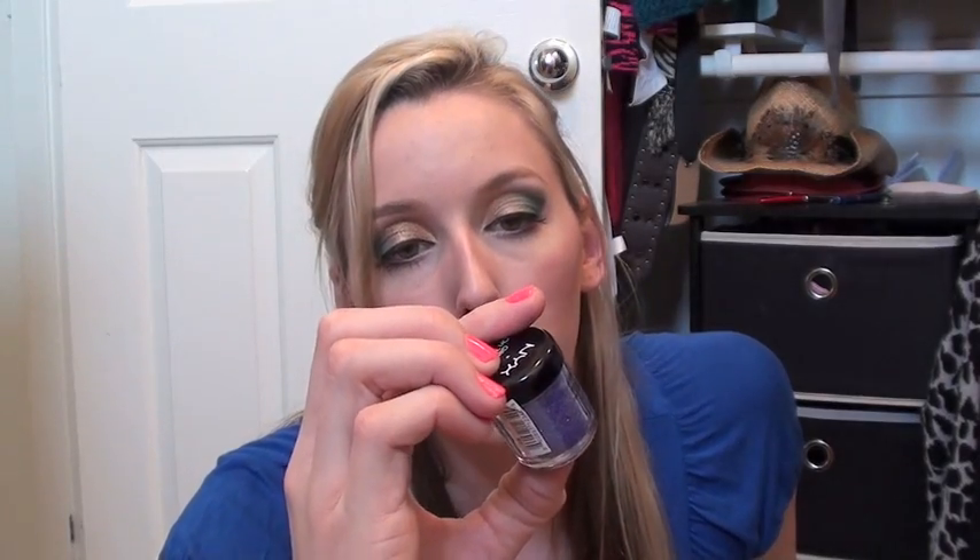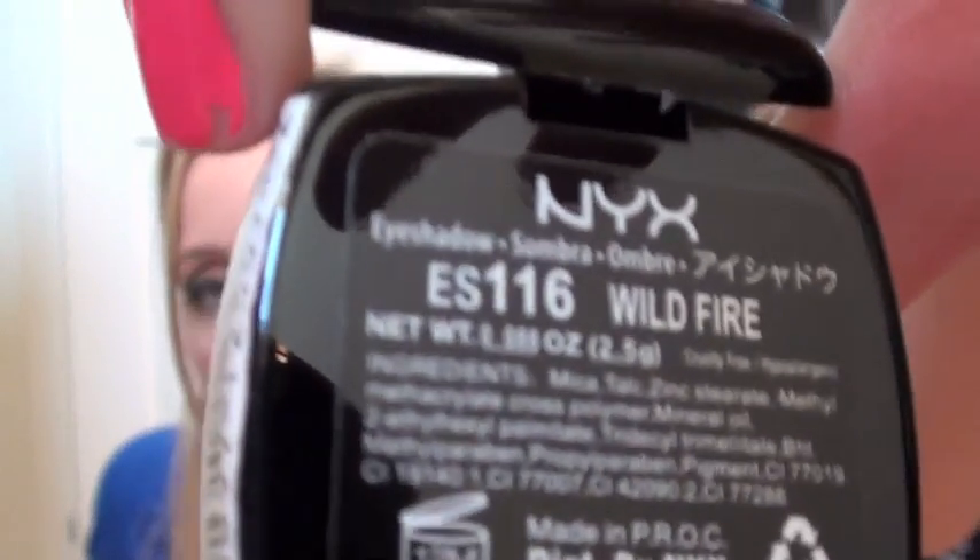I actually picked up another sparkling glitter powder — this one is in Luxurious Lavender, and it has blue, purple, and silver glitter all mixed together, so I got five of those total. Then I got two single eyeshadows: one in purple, which is kind of like a violet with a pearl sheen to it, and then the color Wildfire. I also have that on my outer corner of my eye.